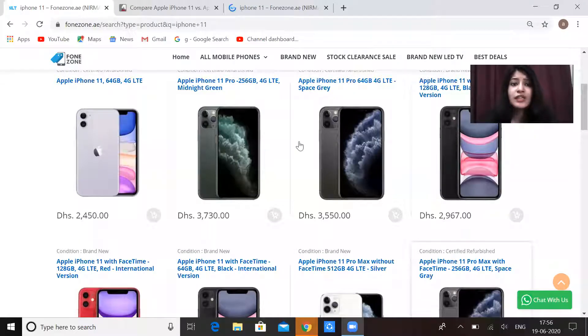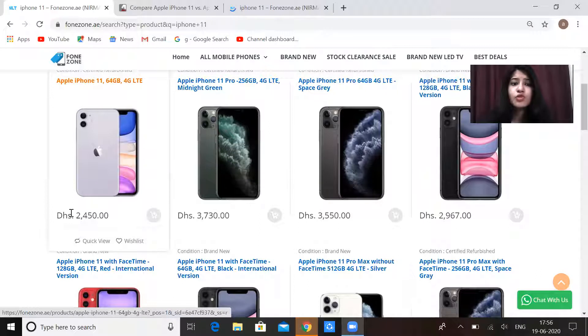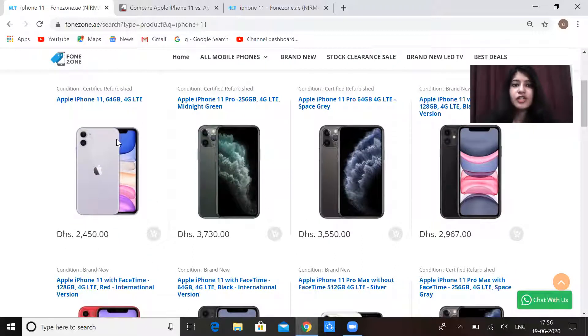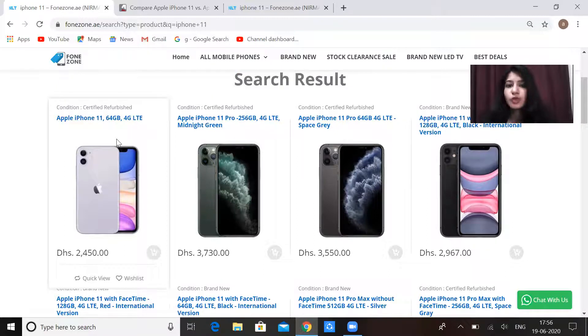Let's visit the site and see the prices. If we look at iPhone 11 in 64GB, the price is 2450. You can also check what condition is available — the condition listed is 'certified refurbished.' On this site, you will get all types of phones — branded or certified. A certified refurbished phone is 100% checked and is essentially the same as brand new.